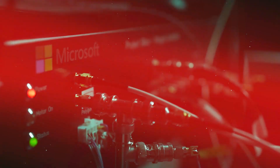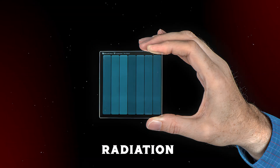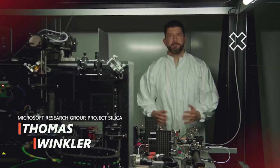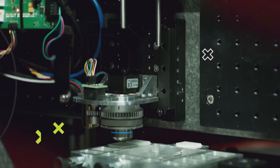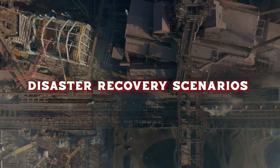In addition to its impressive longevity, data stored in glass is remarkably resistant to environmental factors. Quartz glass can withstand extreme temperatures, water submersion, and even radiation. This makes it an ideal candidate for safeguarding information in harsh conditions, such as space exploration or disaster recovery scenarios.